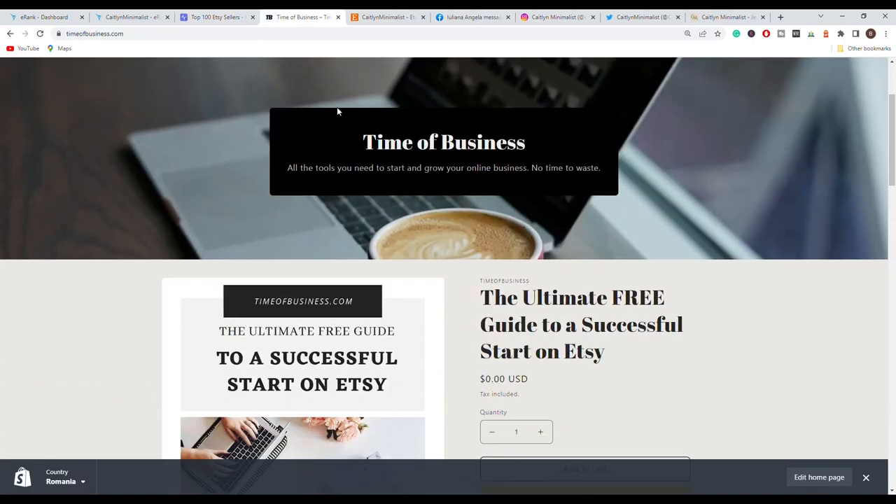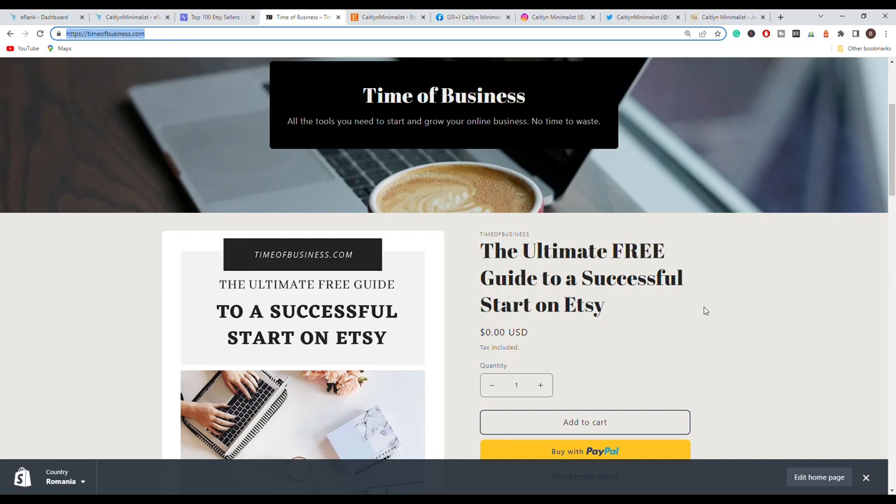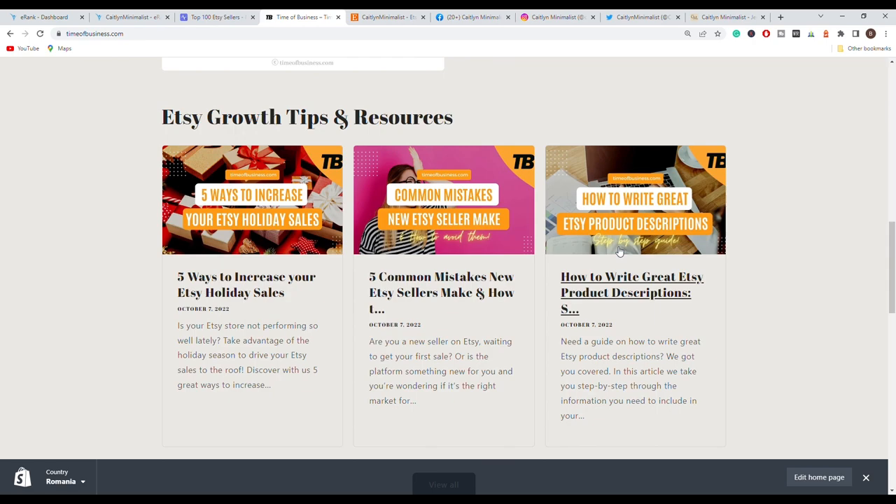If you are new to the channel, make sure to subscribe to our YouTube channel and check out our website timeofbusiness.com, because we have a ton of useful information for Etsy sellers just like you.